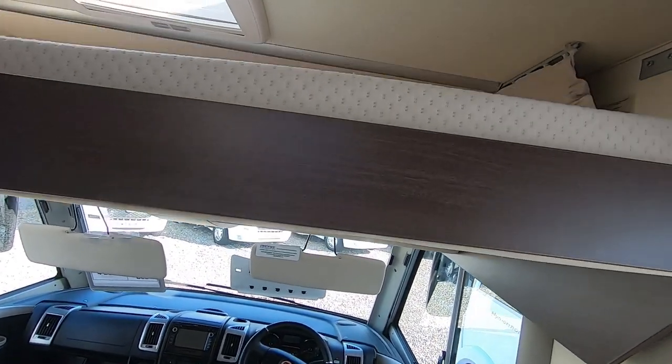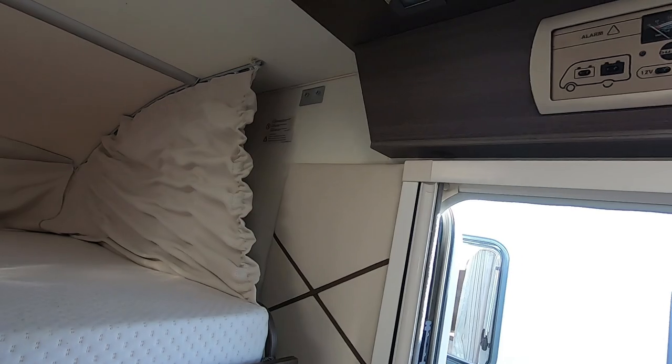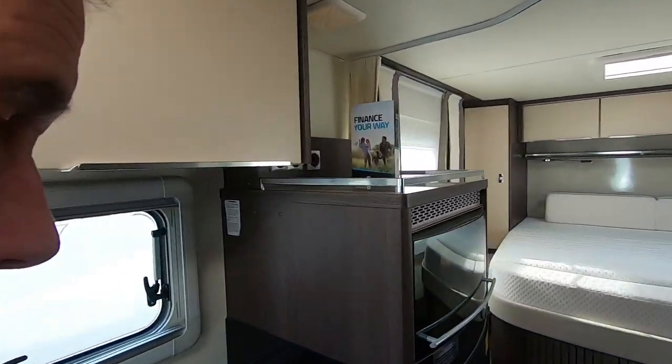Can I pull this down? Oh yeah, I can. Nice big bed up front, with nice lights up there. Can't see any USBs in here anywhere, but it is an older van — five years old now.